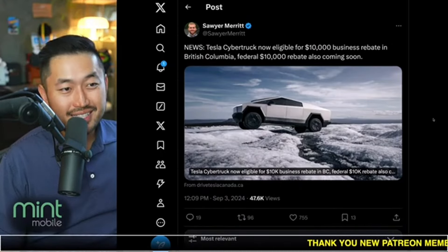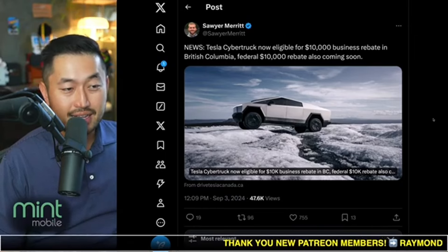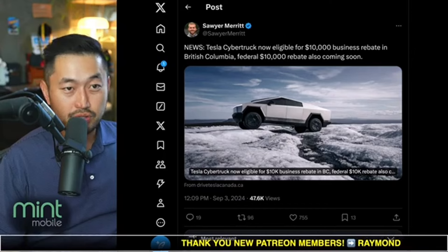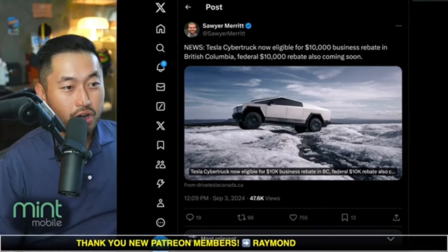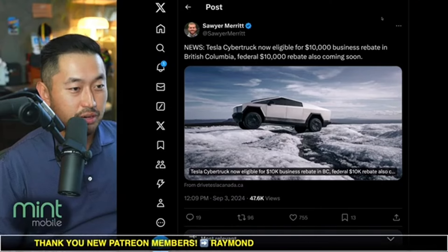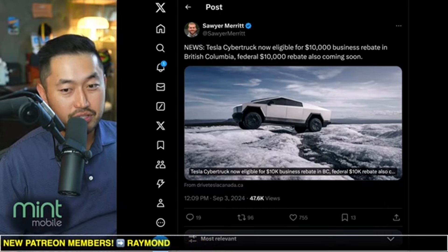On top of that, the Cybertruck is now eligible for a $10,000 business rebate in British Columbia, and a $10,000 federal rebate is also coming soon. So congrats to anybody that lives in the Canada market that can now get that extra incentive on their Tesla Cybertruck. Just a quick recap of all the different Cybertruck news that have come out in the past day.